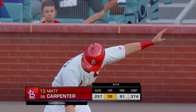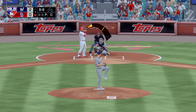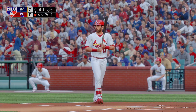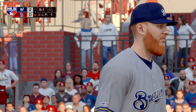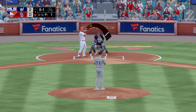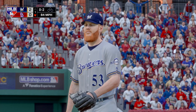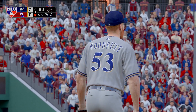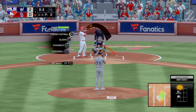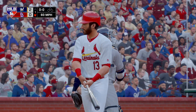Here's Matt Carpenter leading things off here in the bottom half of the first. First delivery on the way — fastball taken, but that gets the zone for a strike. Into the windup, here comes the 0-1 — a good tight slider and he's in command, nothing and two. Here comes the 0-2 pitch — swing and a miss on the fastball, and that's the first out.